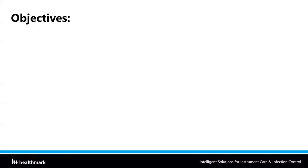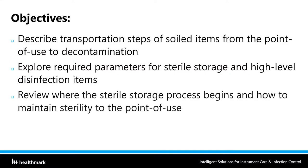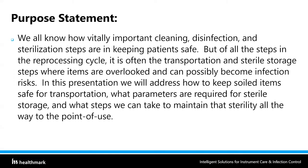Let's look at some objectives for our presentation. We're going to describe transportation steps of soiled items from the point of use to decontamination. We're also going to explore required parameters for sterile storage as well as high-level disinfection items. And we're going to review where the sterile storage process begins, as well as how to maintain that sterility all the way to the point of use.